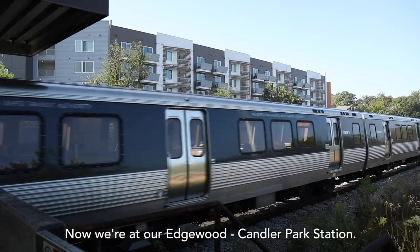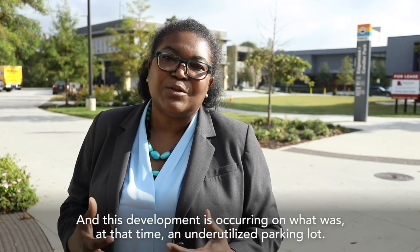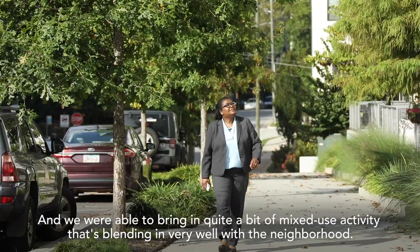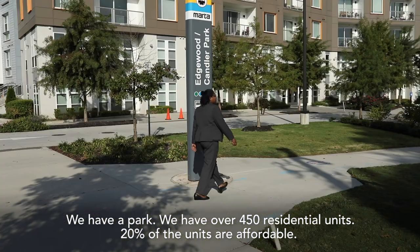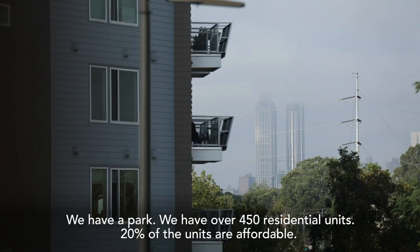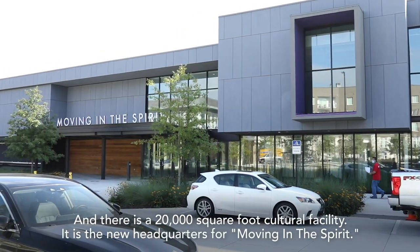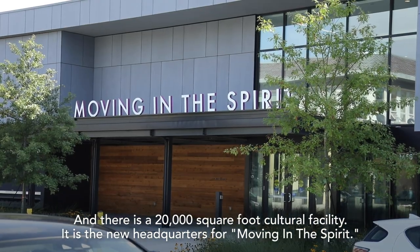Now we're at our Edgewood Candler Park Station. This development is occurring on what was at that time an underutilized parking lot, and we were able to bring in quite a bit of mixed-use activity that's blending in very well with the neighborhood. We have a park, we have over 450 residential units, 20% of the units are affordable. We also have an 8,000 square foot retail building and there is a 20,000 square foot cultural facility — it is the new headquarters for Moving in the Spirit.